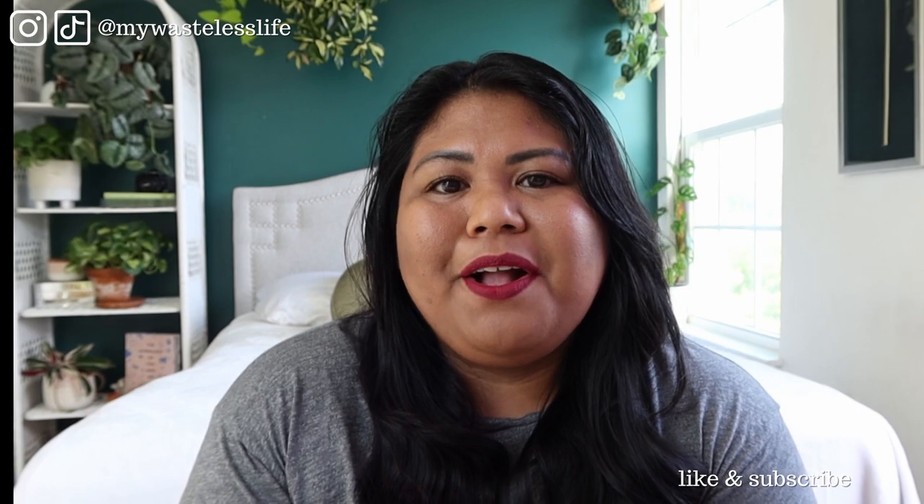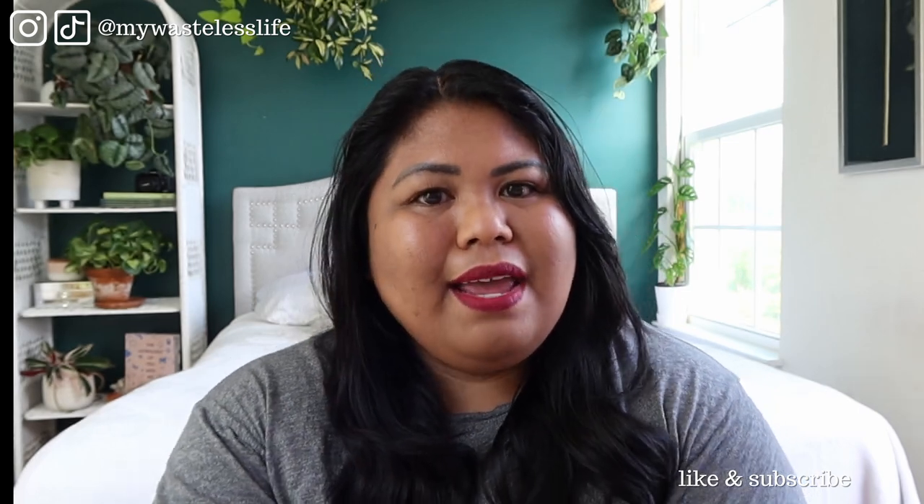Thank you so much for watching. If you like this video, please give me a thumbs up. And if you're new here, I hope you subscribe — I put out houseplants and sustainable lifestyle videos every week. Go check out these videos up here until my next one. Until then — I see you, I appreciate you. Take care of yourself and each other, and have a plentiful day. Bye!